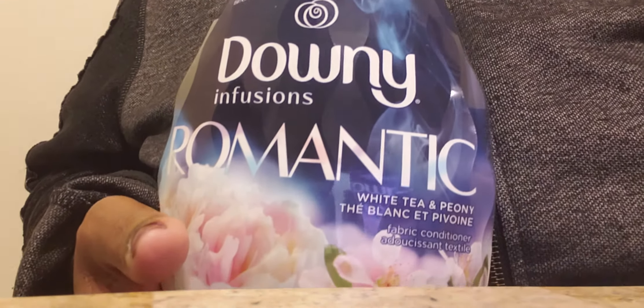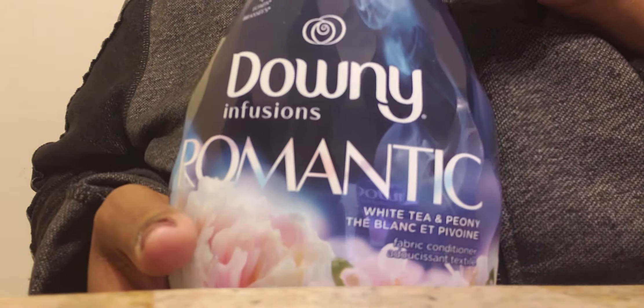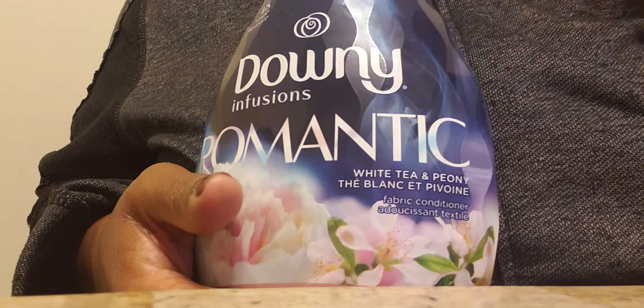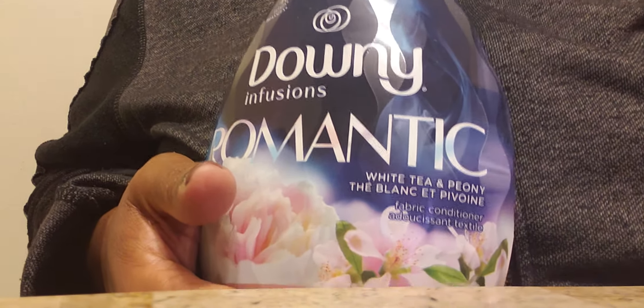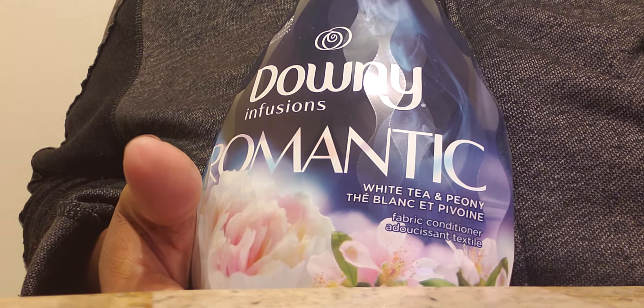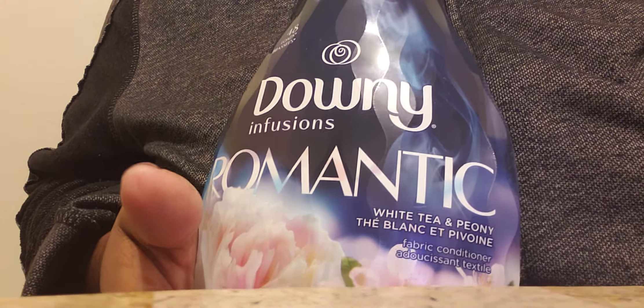Hello to everyone, this is Joanna and this morning I'd like to talk to you about this Downy Infusions. This is a new scent that I found when I was out shopping this week and this is called Downy Infusions Romantic White Tea and Peony. I found this when I was out at Walmart. I don't necessarily like Walmart but I do go in there from time to time. I went in there looking for ink pens and I found this.